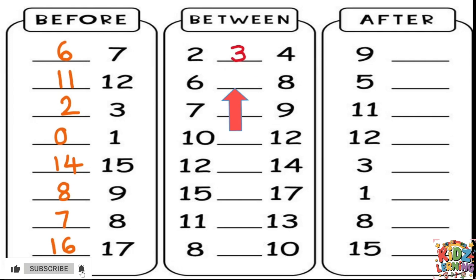Our next one is 6 and 8. What's between 6 and 8? It's 7. Now we have 7 and 9 — the number in the middle is 8. Here are 10 and 12. What's in between? It's 11. Next, 12 and 14 — the number in the middle is 13.